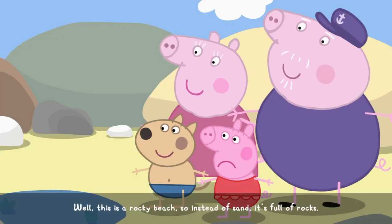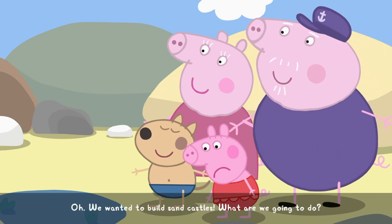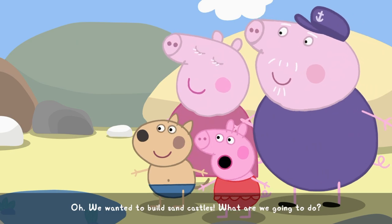Well, this is a rocky beach. So instead of sand, it's full of rocks. Oh, we wanted to build sandcastles. What are we going to do?